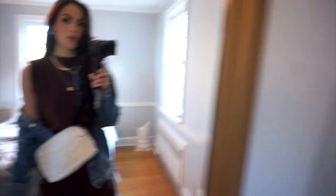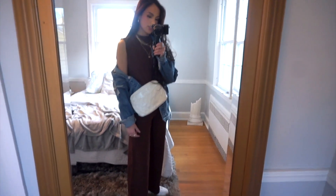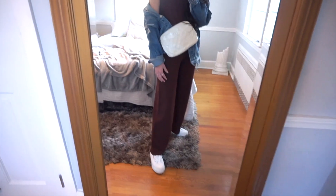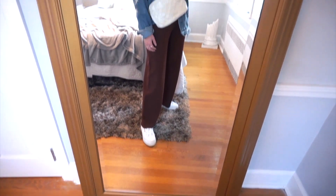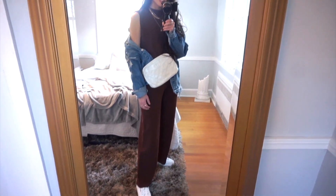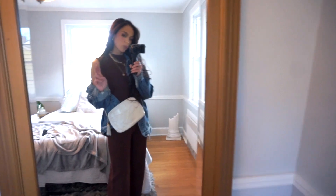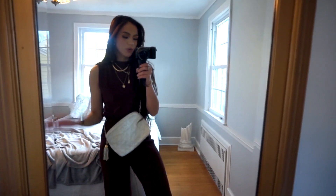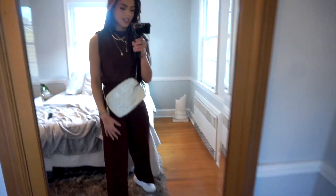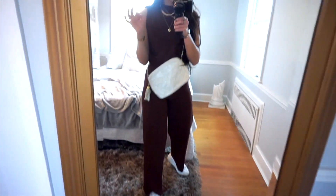I absolutely love this outfit — I paired it with a white bag to match the shoes and threw on an oversized jean jacket to stay warm. This outfit is definitely a vibe and I think I kind of prefer to wear it this way over the dressed-up version. You could definitely still wear this in spring and summer, and what's great is that you look super put together but are just absolutely so comfortable.